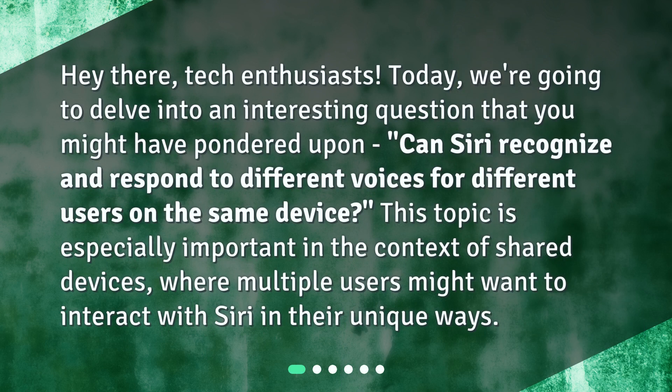Hey there, tech enthusiasts. Today, we're going to delve into an interesting question that you might have pondered upon: Can Siri recognize and respond to different voices for different users on the same device? This topic is especially important in the context of shared devices, where multiple users might want to interact with Siri in their unique ways.